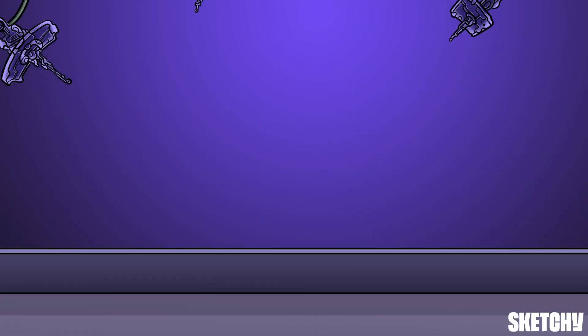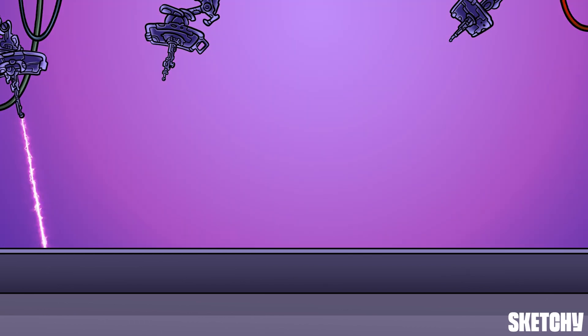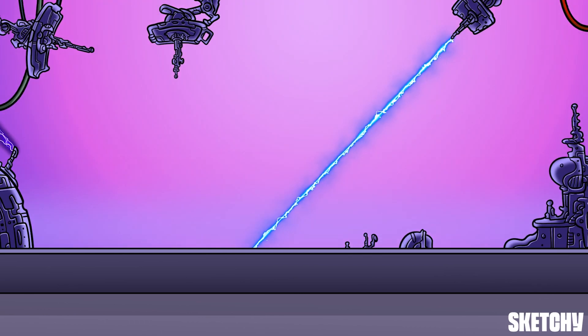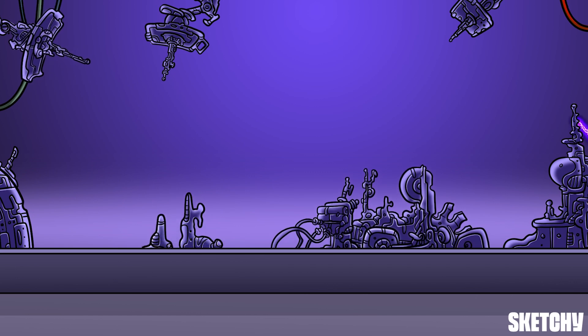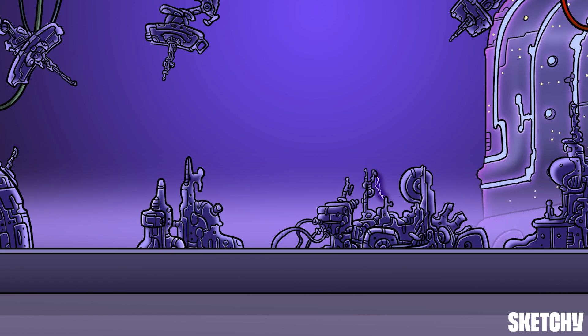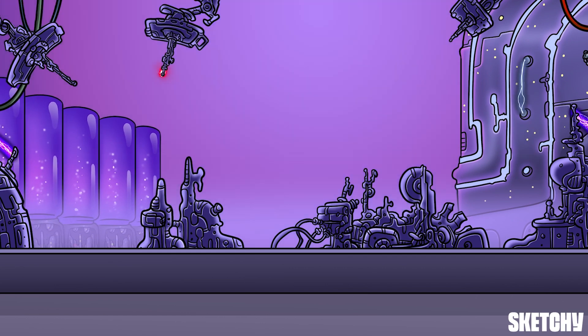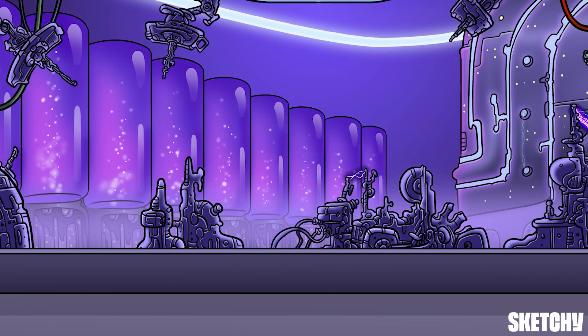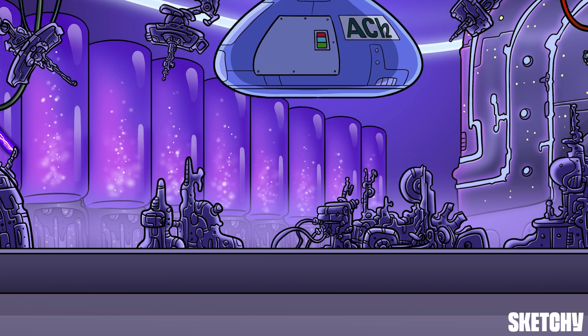Welcome to Sketchy's Killer Robot Factory. In the next three minutes, we're going to show you how the Sketchy method works, and how we sear information into your brain so that it lives there forever. By placing objects, or symbols, around this robot factory, we'll create a scene to help you quickly recall all the high-yield information you need to remember.